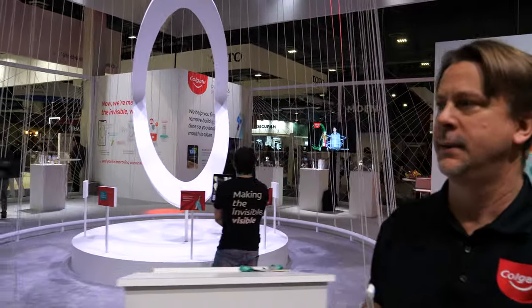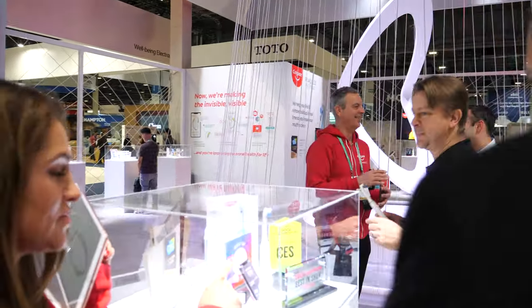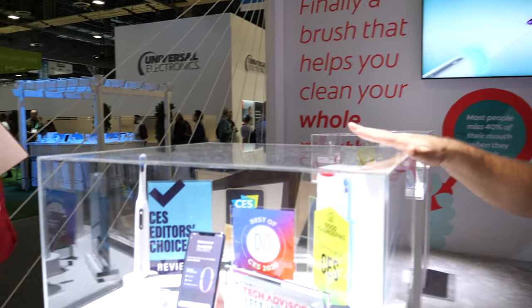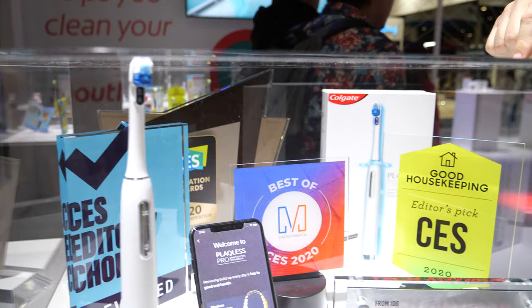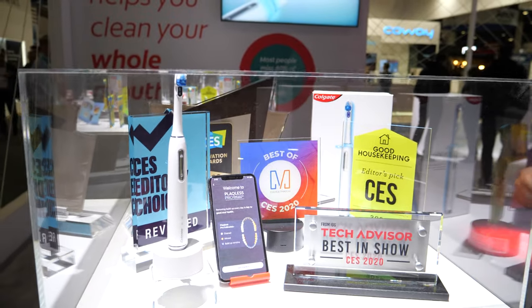Let me take you on a tour of the booth. Come this way. Here you can see the awards we've won — we've been recognized by a number of organizations at CES: best of innovation health and wellness, Reviewed Editor's Choice, best of gadget, Watch, Good Housekeeping, Tech Advisor, best in show. A lot of recognition.